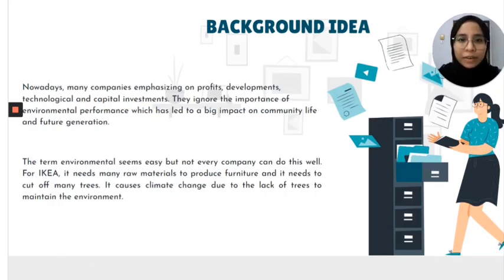Here is a little bit of our background idea. Nowadays, many companies are emphasizing on profit, development, technological, and capital investment. They are ignoring the importance of environmental performance which has led to a big impact on community life and our future generation. The term of environmental performance seems easy but not every company can do this well. For IKEA, it needs many raw materials to produce finishes and it needs to cut off many trees, which would cause climate changes due to the lack of trees and challenges to maintain the environment.